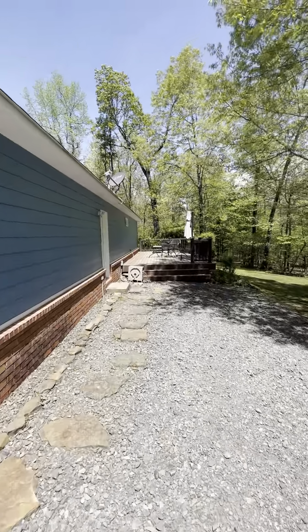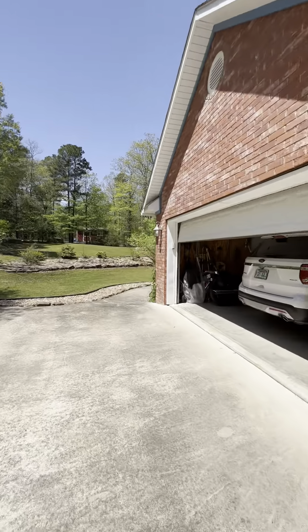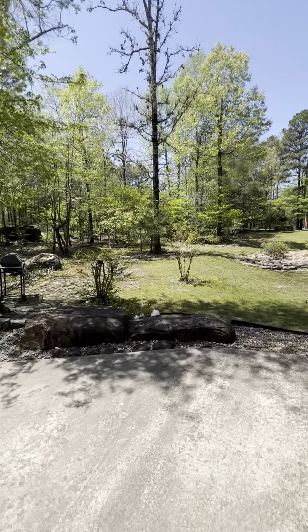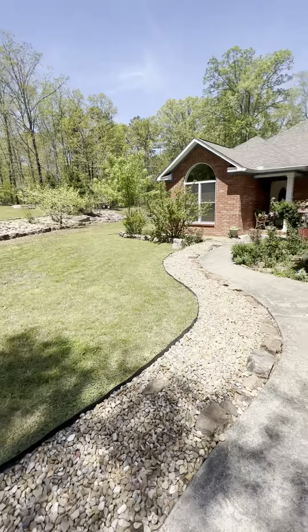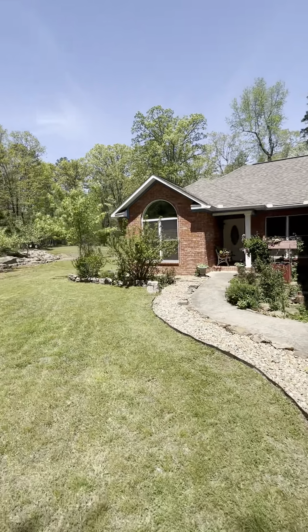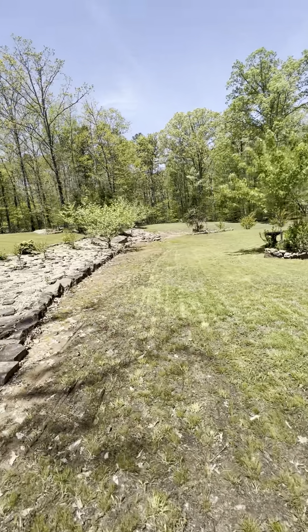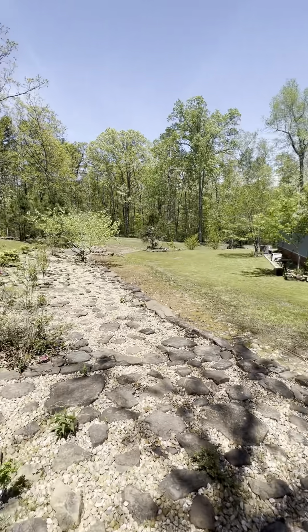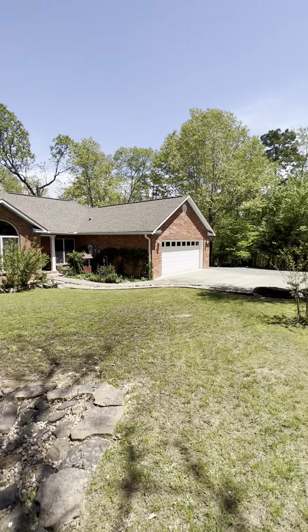Very nice patio here, beautifully landscaped, party board siding. Got 4.1 acres here — all good, usable land. Another parking space up here, nice shop. Beautiful home. Thank you.